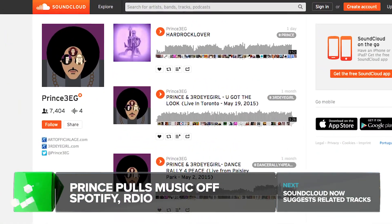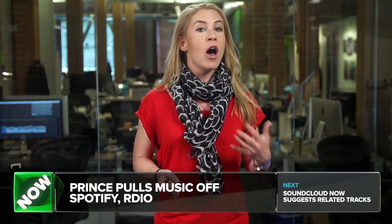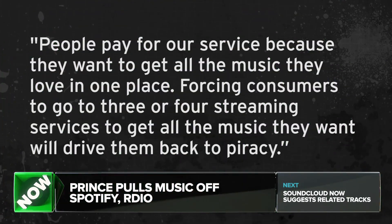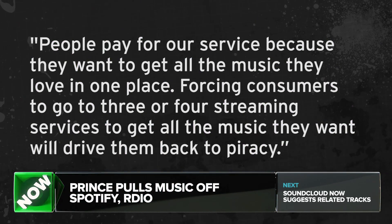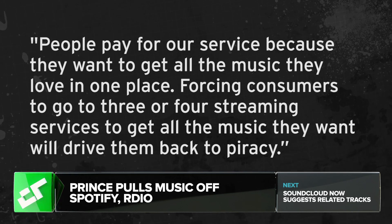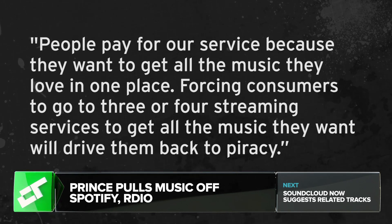Although yesterday he promoted a new track on SoundCloud, so he is using certain services — he doesn't hate the internet. As for the streaming services that have lost Prince access, Deezer CEO Hans Holger Albrecht tells TechCrunch: "People pay for our service because they want to get all the music they love in one place. Forcing consumers to go to three or four streaming services to get all the music they want will drive them back to piracy."